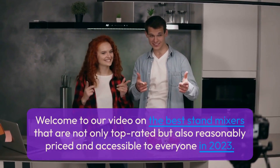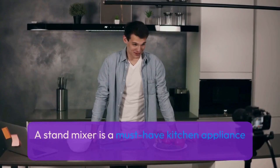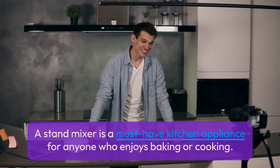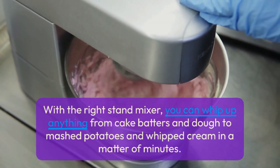Welcome to our video on the best stand mixers that are not only top-rated but also reasonably priced and accessible to everyone in 2023. A stand mixer is a must-have kitchen appliance for anyone who enjoys baking or cooking. With the right stand mixer, you can whip up anything from cake batters and dough to mashed potatoes and whipped cream in a matter of minutes.